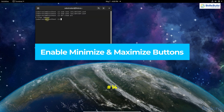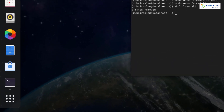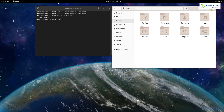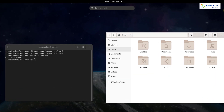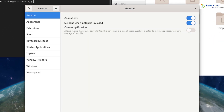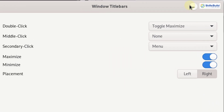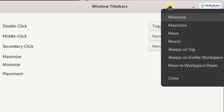Number fourteen: enable minimize and maximize buttons. By default Fedora 33 only shows a close button on windows — no maximize or minimize. Since we installed GNOME Tweaks, open it by pressing the Super key and typing 'tweaks'. Search for minimize and maximize — both are disabled by default. Enable them and you'll immediately see two extra buttons appear on the window title bar.